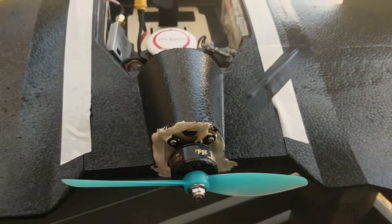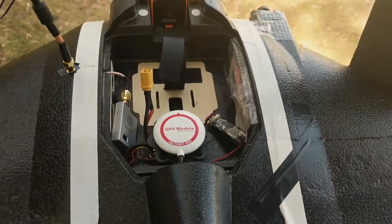G'day guys, Rings from Phaser FPV. Today we're checking out the AR wing. We tested this today on 5S with a 6 inch prop and we got up to 172 kph.